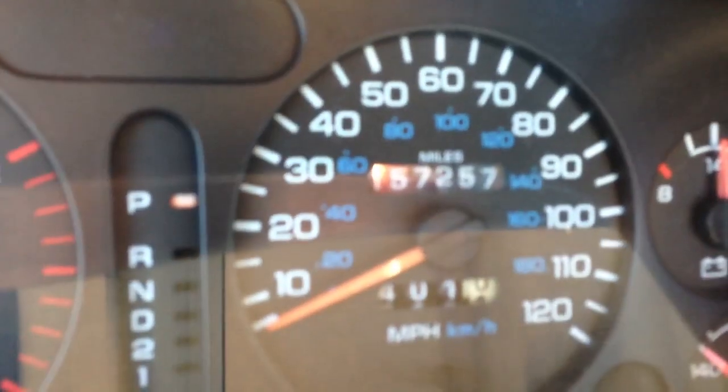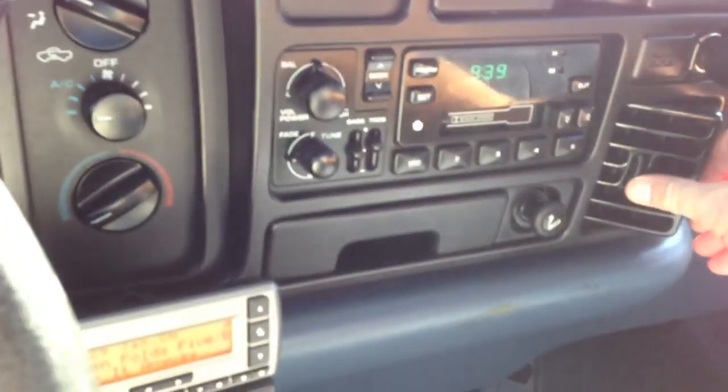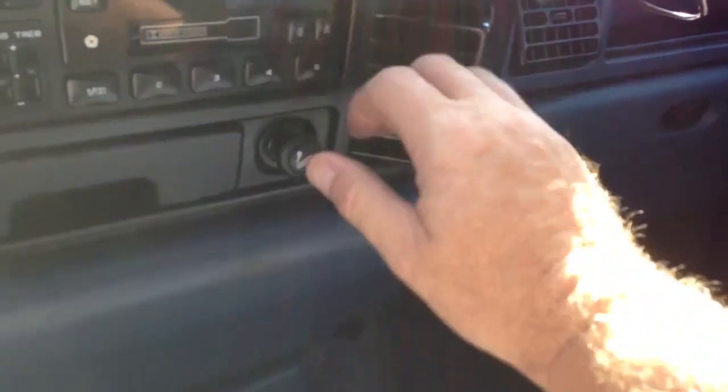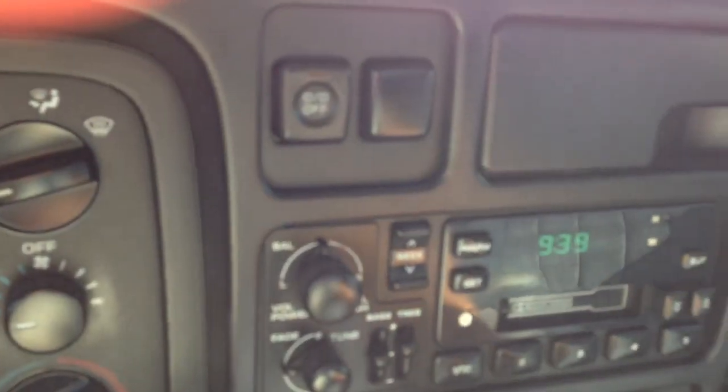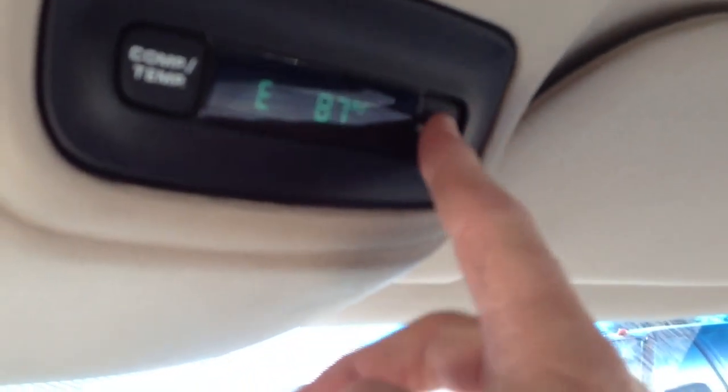We have 157,257 miles on it. The air conditioning is blowing — it's cold. Overdrive on and off — got that. We've got an overhead computer. Temperature. That's old school.